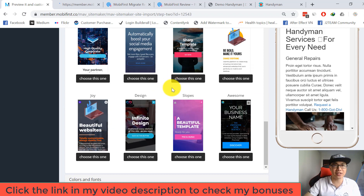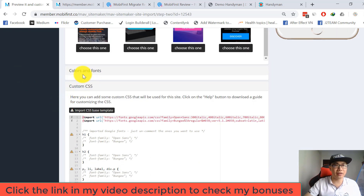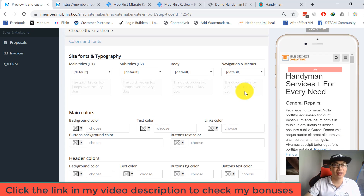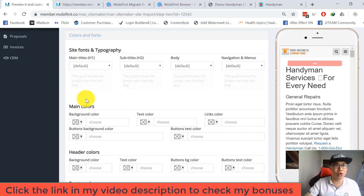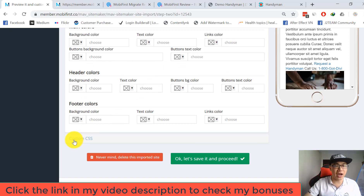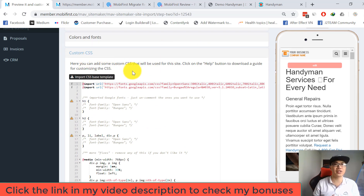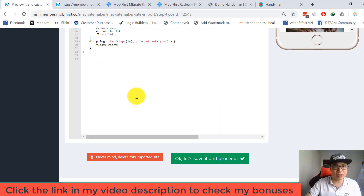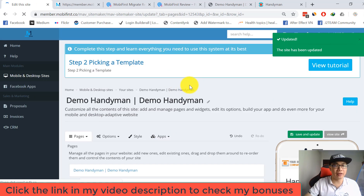The next thing you can customize is colors and fonts — main title, subtitle, main colors, header colors, footer colors, and custom CSS. You can click the help button to download a guide for customizing CSS. You can then release the imported site or move to the next step. Click Save and Proceed to move to the page customization step.